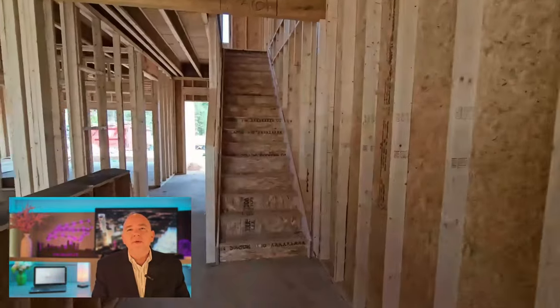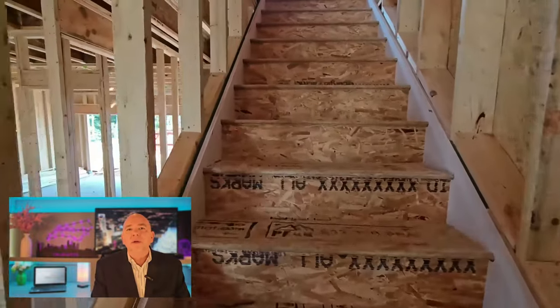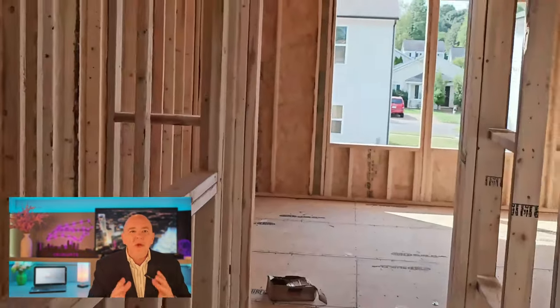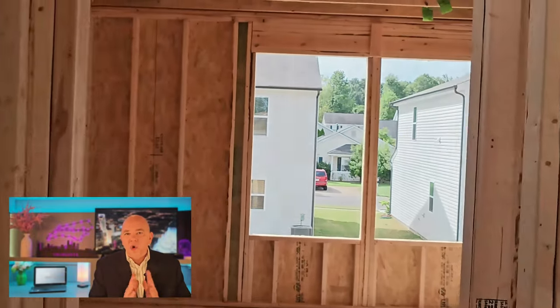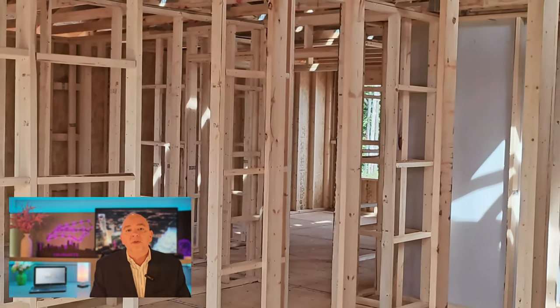I believe this is a three-bedroom, two-bath, if I'm not mistaken. This is what new construction looks like before the insulation goes in, before the electrical goes in, before anything goes in — this is just raw framing. The carpenters got in there and framed everything out. Now we're waiting for the rest of the trades to come in and do their job before the sheetrock goes on.